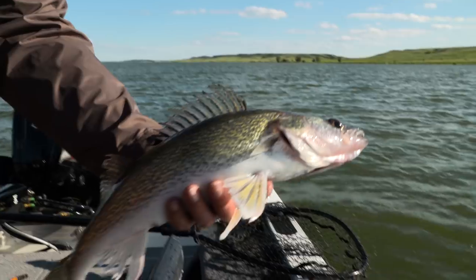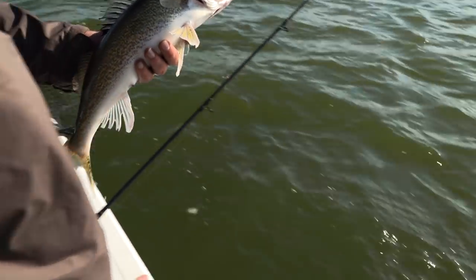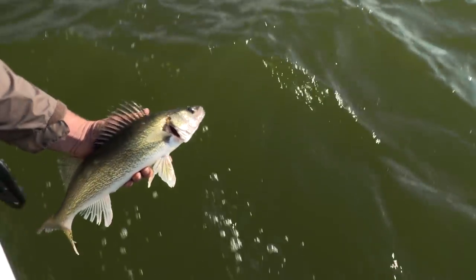We'll get that fish back in the water. I love trolling cranks.